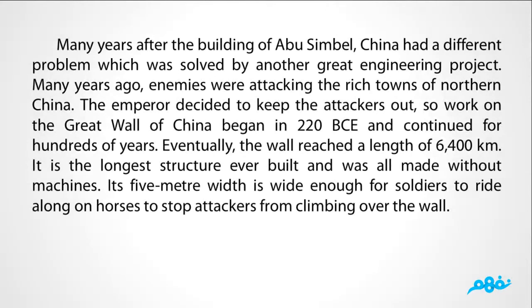Many years after the relocation of Abu Simbel, China had a different problem which was solved by another great engineering project. Many years ago, enemies were attacking the rich towns of northern China, and the emperor decided to keep the attackers out. Work on the Great Wall of China began in 220 BC and continued for hundreds of years. Eventually, the wall reached a length of 6,400 kilometers — the longest structure ever built, all made without machines. Its 5-meter width is wide enough for soldiers to ride along on horses to stop attackers from climbing over the wall.